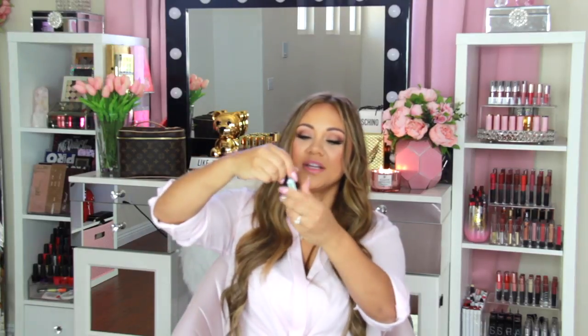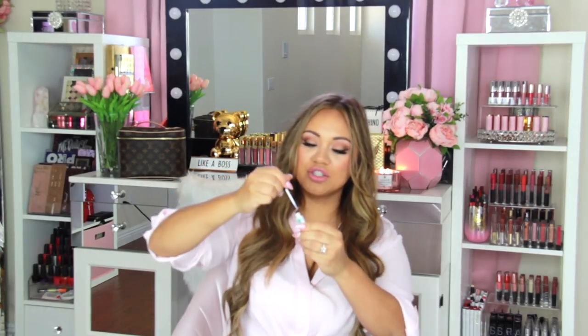I love this Duo brush-on glue. You open it up and brush it directly onto your lash band. I love it because it has a thinner consistency but really great sticking and staying power. My only tip is to make sure you put enough on the ends and in the middle — just use enough glue and you're good.